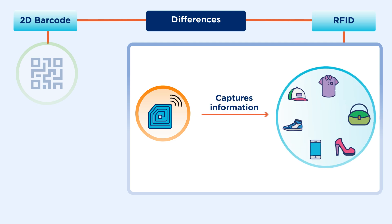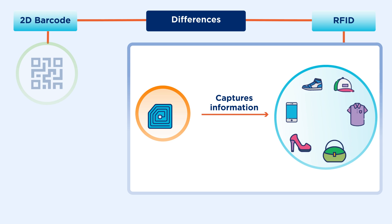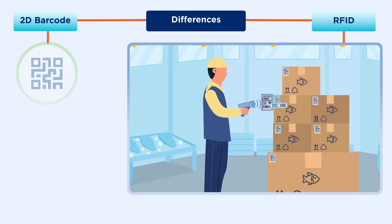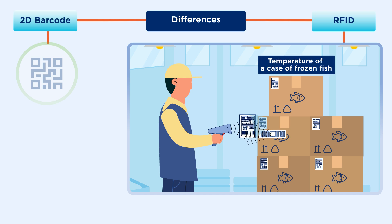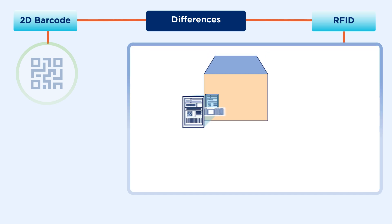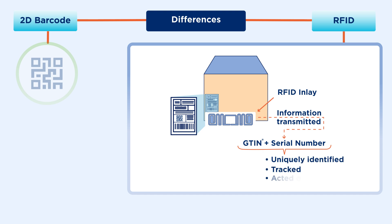RFID readers can capture information related to thousands of products in the blink of an eye. Sensors can be integrated with RFID to provide data on environmental factors like temperature. Thanks to the serialization commonly used in RFID tags, each individual item can be uniquely identified, tracked, and acted on.